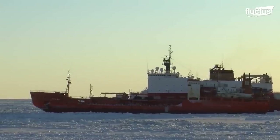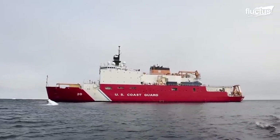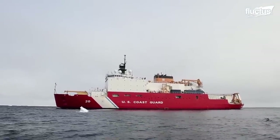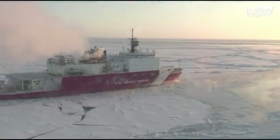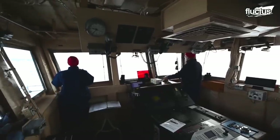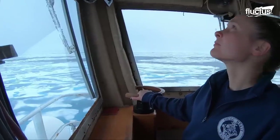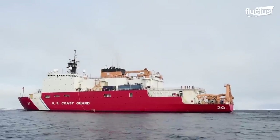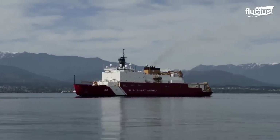Most of the icebreakers in the United States fleet belong to the Coast Guard, and of all the ships in the fleet, one of the most technologically advanced is the USCGC Healey. This unique icebreaker is actually the Coast Guard's largest vessel at 420 feet long and 82 feet wide. Though it features a more traditional propulsion system, it does utilize a combination of diesel and electric power to maximize efficiency, reduce costs, and ensure the ship can stay on mission for as long as possible.